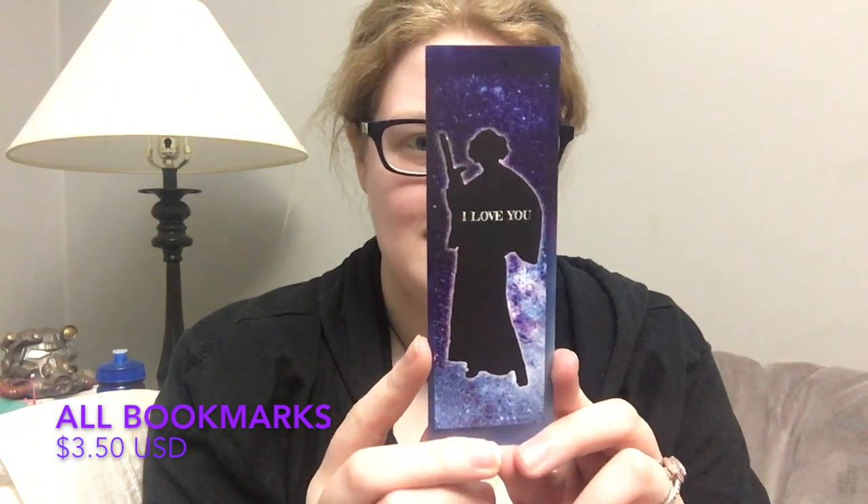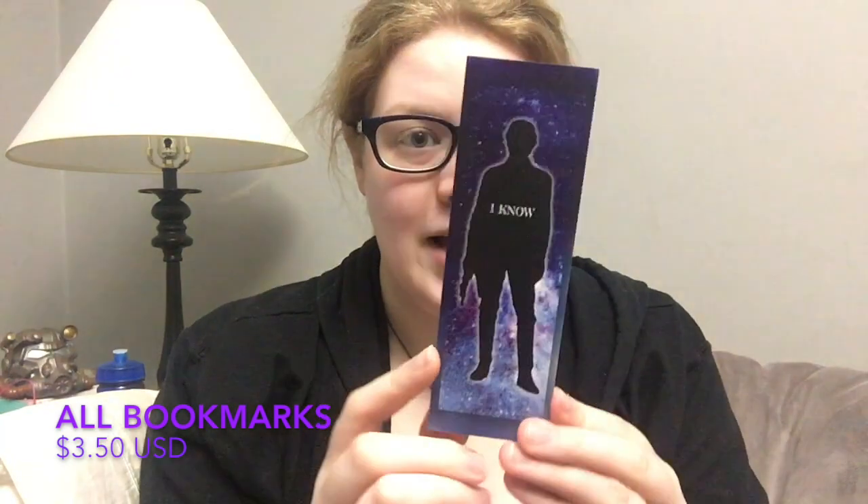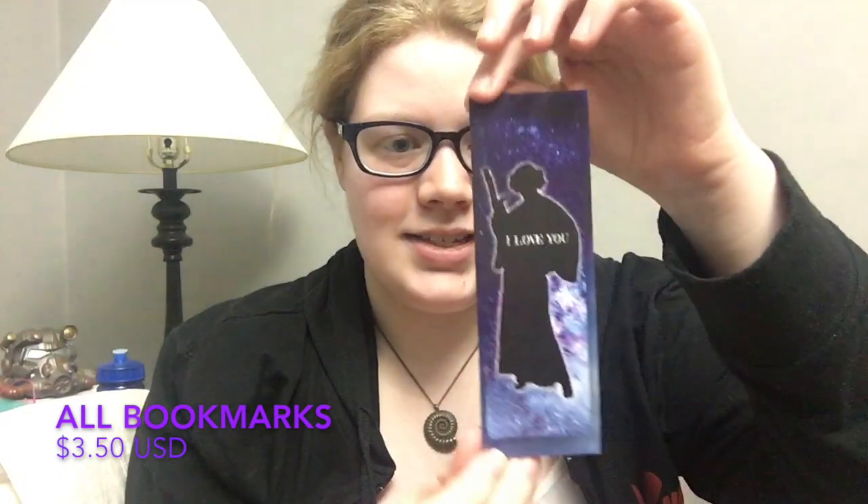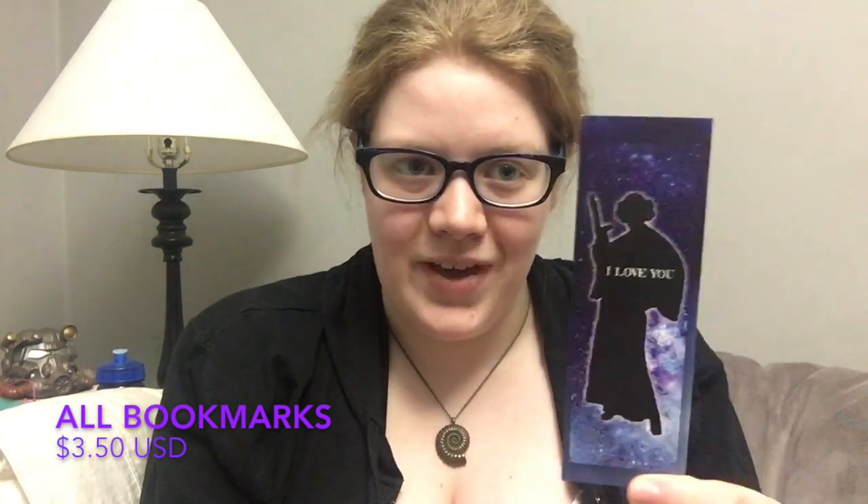The next fandom bookmark is a Star Wars bookmark. One side has Princess Leia and says 'I love you,' and the other has Han Solo and says 'I know' — a really fun reference with a gorgeous galaxy design. It's nice and sturdy, a great one for Star Wars fans.